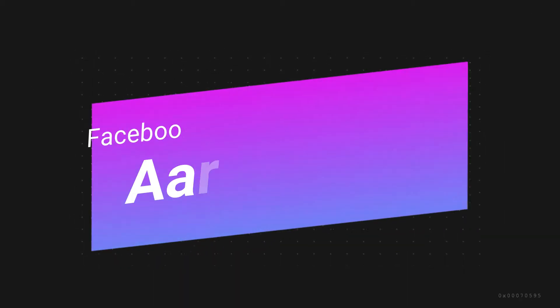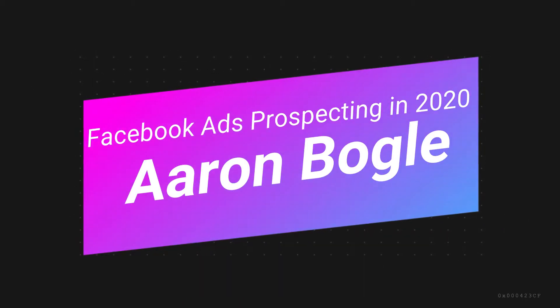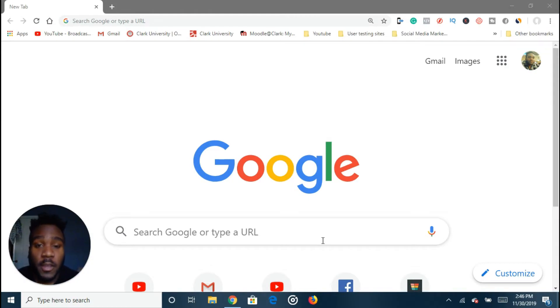What's going on YouTube, it's Aaron here. If you've noticed my background looks a little different, that's because I'm in my hometown in New Jersey.